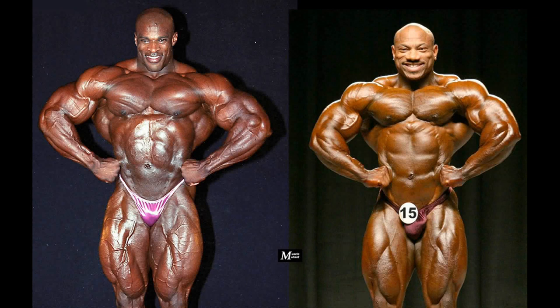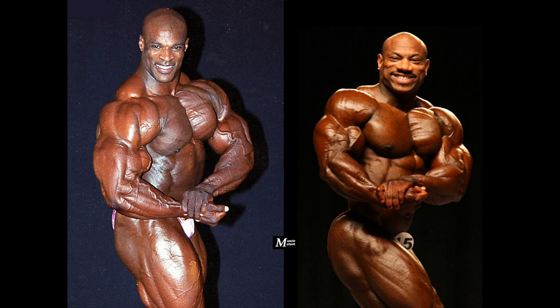Ronnie's thighs are way more massive. The front lat spread shows the size and density in Ronnie's lats — look at the size of his chest, shoulders, and arms in comparison with Dexter, and look at the veins in his massive thighs. Dexter looks very symmetrical and proportional, but Ronnie's sheer size and conditioning were inhuman.